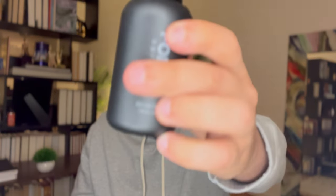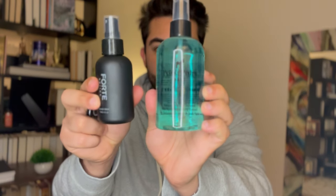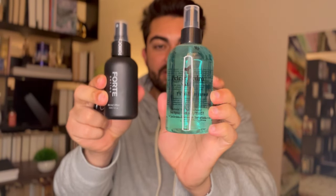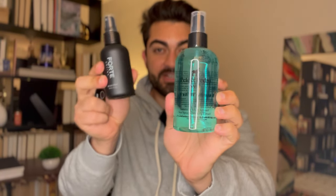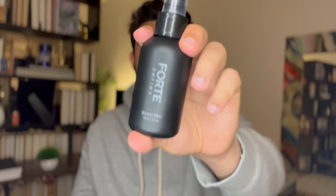I would definitely recommend Forte Series. Even though it's an influencer brand, it really comes with the right quality ingredients — you're not wasting your money. It is the most expensive on this list: it's 25 bucks, but this bottle is double the size of some of the other 25-dollar options, so it's definitely premium. If you want to try sea salt spray, they don't have a smaller size on Amazon, but the quality really surprised me and I would highly, highly recommend it.